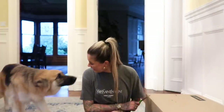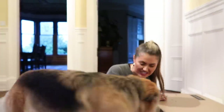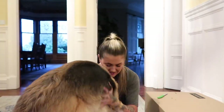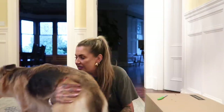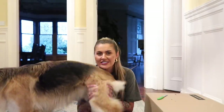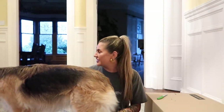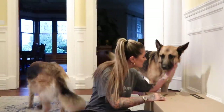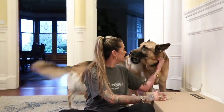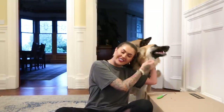Hi, welcome to the vlog! You are my sunshine, my little sunshine, you make me happy when the skies are gray.